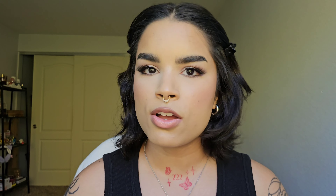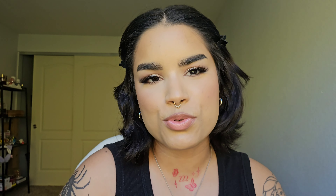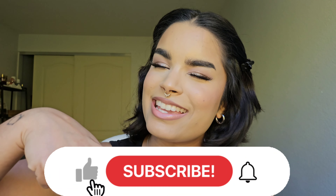And that wraps up my updated cruelty-free makeup guide for Ulta. I hope this was helpful. You can let me know you liked it by leaving a like and subscribing. Sending you all so much love and light — I'll see you in the next one. Bye!